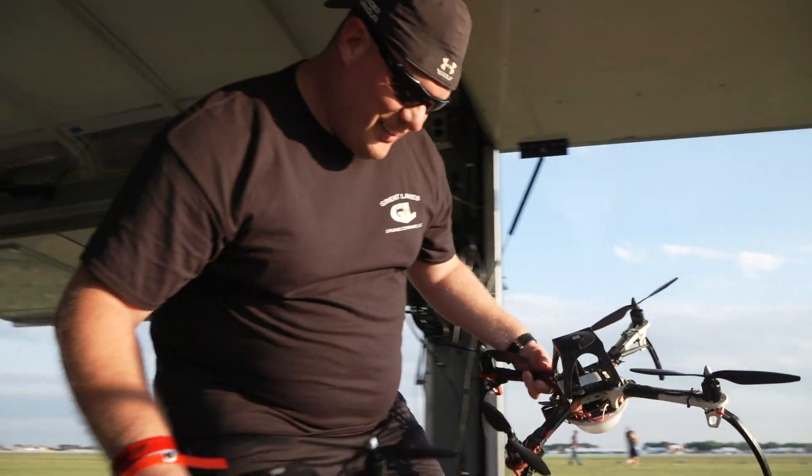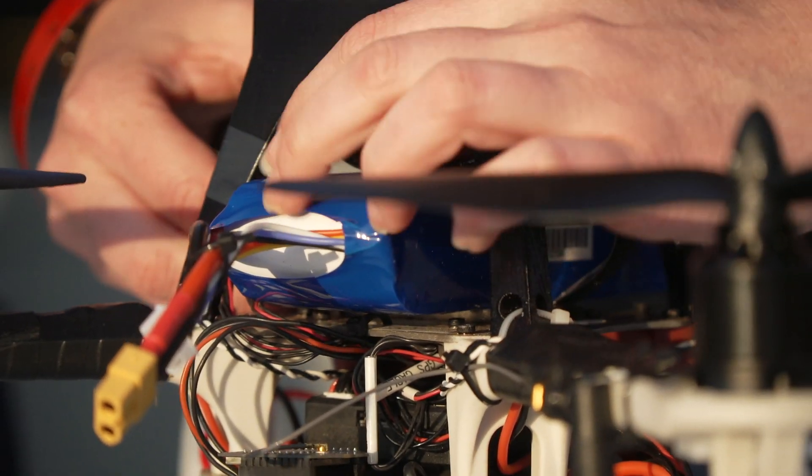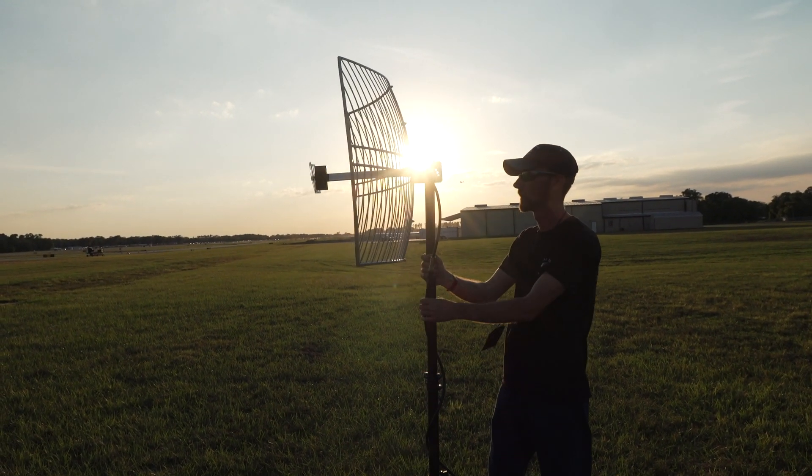It takes a lot of work and coordination to get 80 miniature aircraft ready to fly within feet of each other, and the person that makes it all work is Great Lakes Drone Company Director of Operations, Matt Quinn.